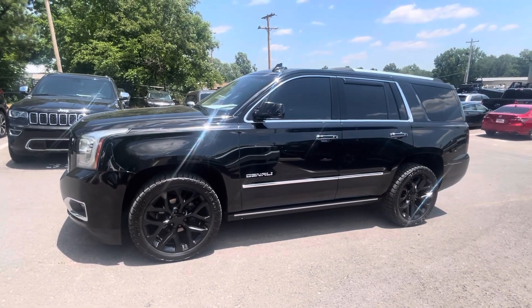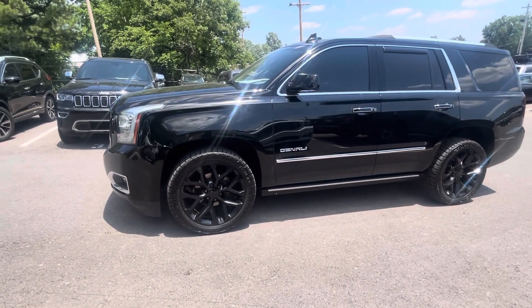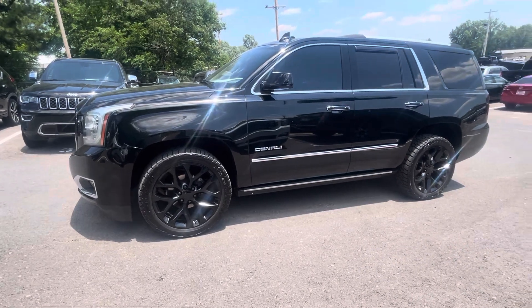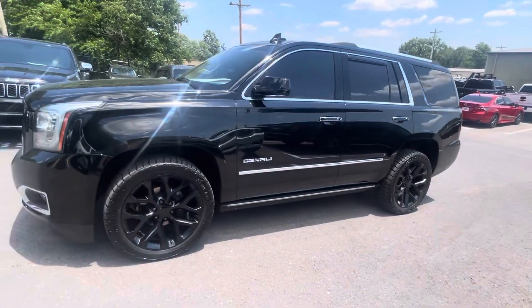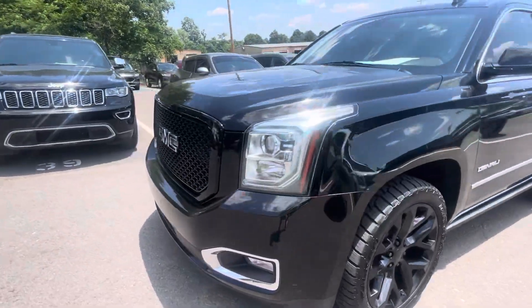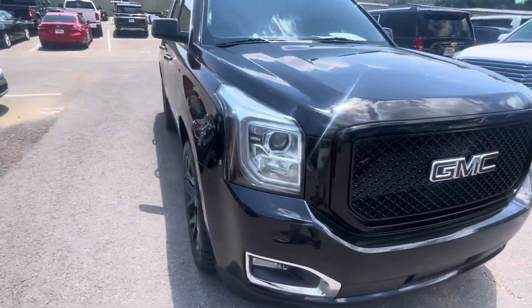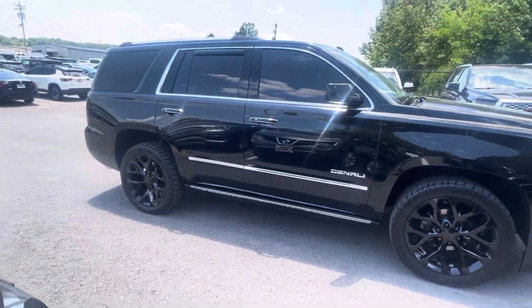Good afternoon, this is Chris at Perkins Motorplex, getting a look at the 2016 Yukon Denali — blacked out, black wheels, black Falcon Wild Peak tires, tinted windows. Super sharp SUV. We're going to get an up-close look at this one for you as well. Just wanted to get you a quick look at the setup of this vehicle. Really, really sharp.